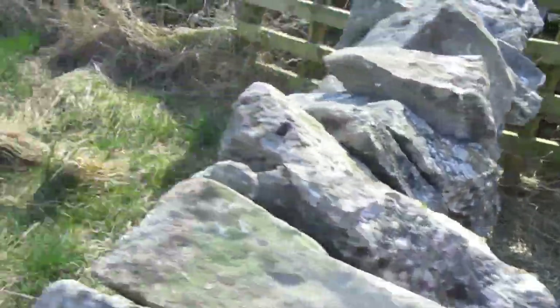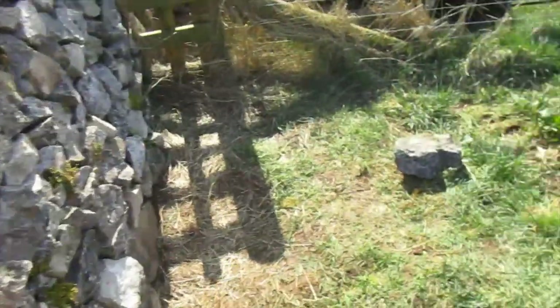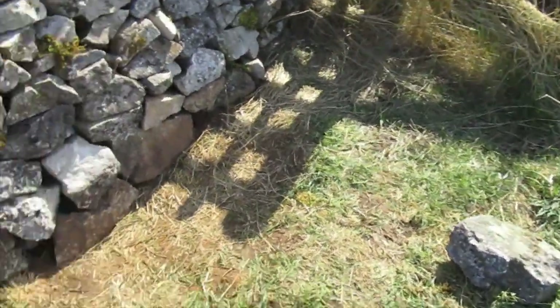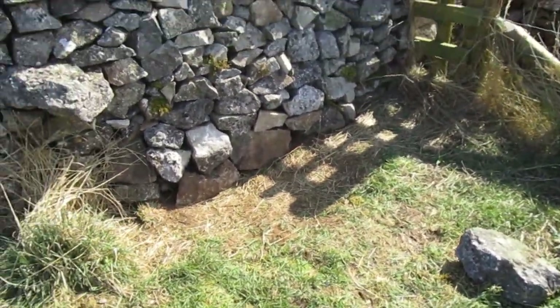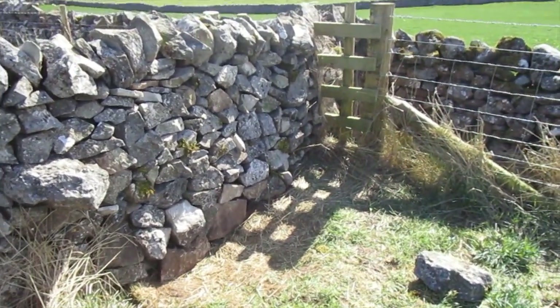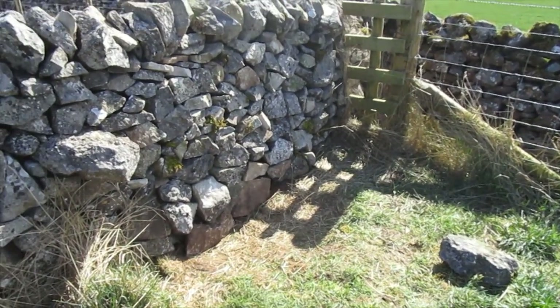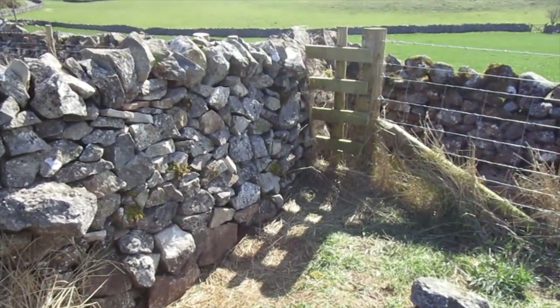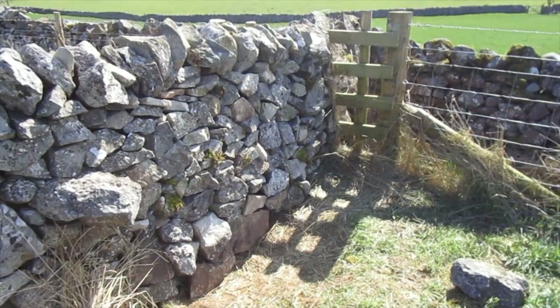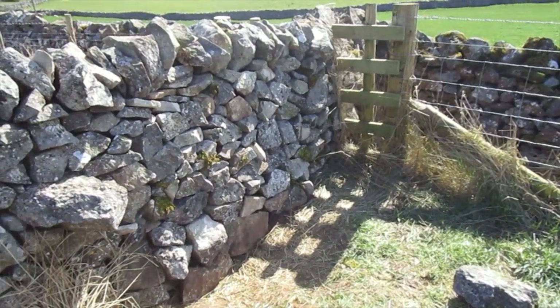Have a look on the other side - on that side. Stock proof. Fairly solid. It should stand up, hopefully it'll stand up. It is not a how-to-build-a-wall video, not by any means. I am not a wall builder, but I can put one stone on top of another and that's all it is really.